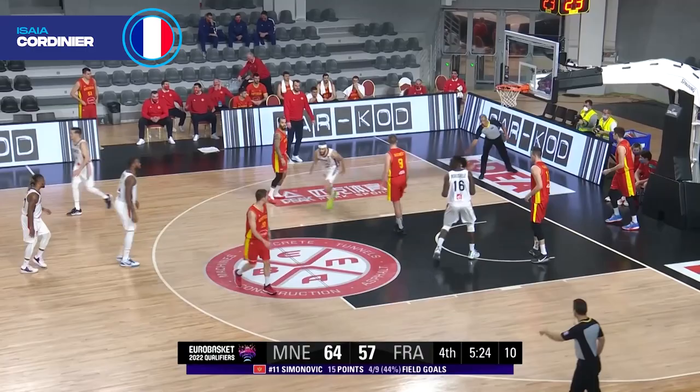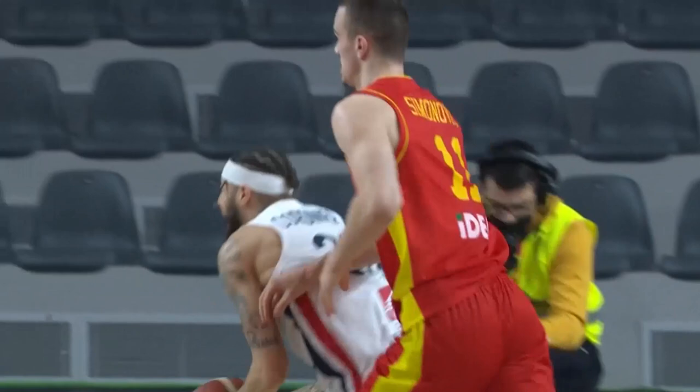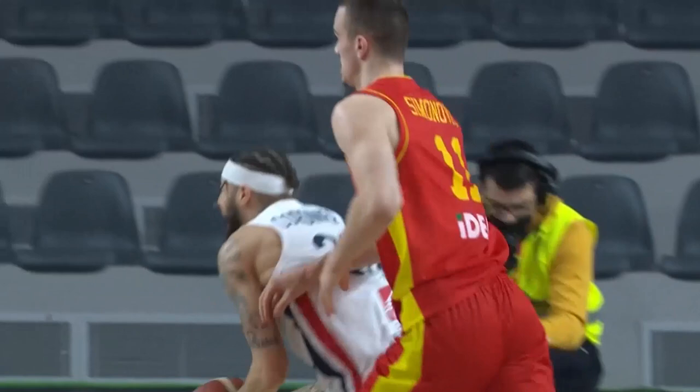Cordenier drives in and look at this! A dunking contest has broken out! A reverse slam by Cordenier. Wow! This is a dunk of the night!